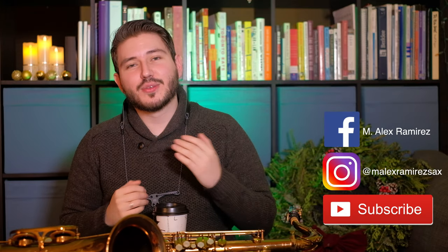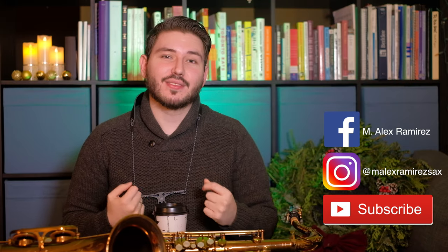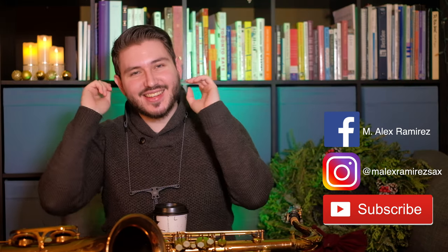Thank you for watching this video. I hope you like my beautiful saxophone, and there will be more videos of me showing it off — because why not? Don't forget to like and subscribe and follow me on Instagram and Facebook for more standards, beats, and ballads. Happy holidays and stay saxy.